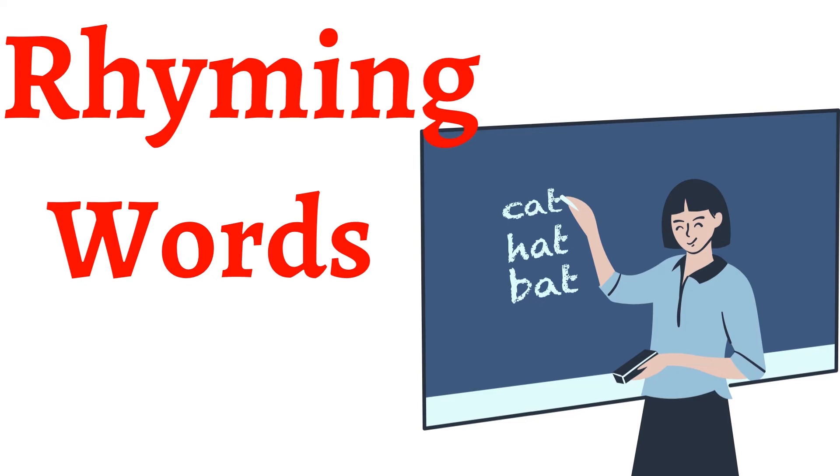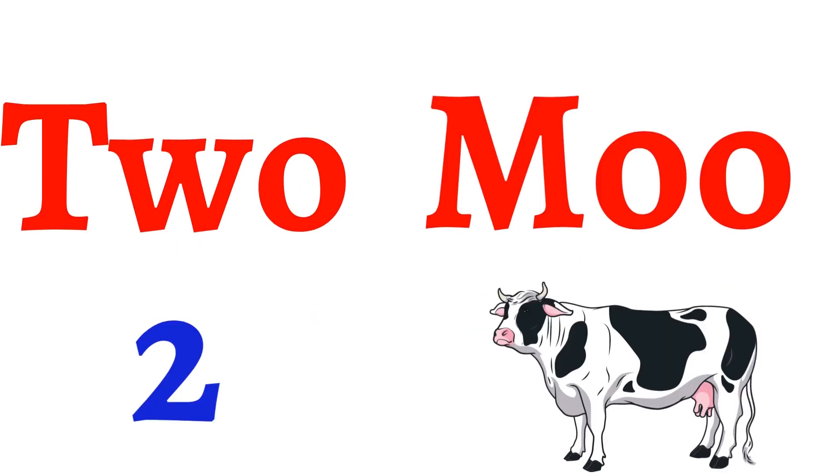जैसे T-W-O, two. तो last में क्या निकला? O. और cow कैसे बोलती है? Moo, M-O-O, moo. तो two बोलो या moo बोलो, दोनों के last में same sound निकलता है: O. तो यहाँ पे rhyming words हो गए: two, moo.